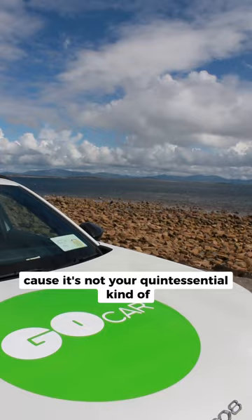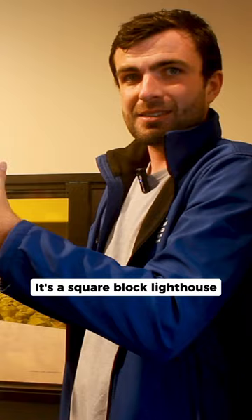It's not your quintessential kind of cylindrical tower white lighthouse. It's a square block lighthouse — only one of two in Europe. There's another one on the German coast. The reason for that is we're so deeply in the bay that they had the freedom to construct a tower of a different architectural language.